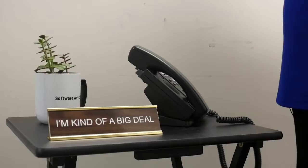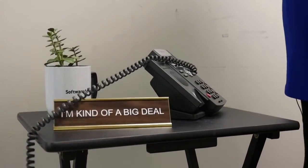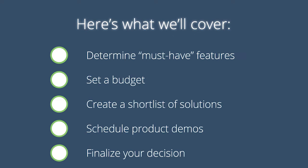And the constant sales calls. Sweet relief. I'll help simplify software selection to save you time. Here's an overview of what we'll cover, followed by specific tips.